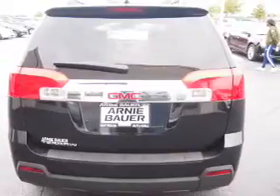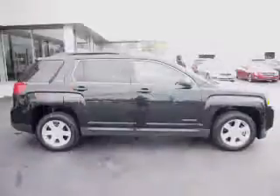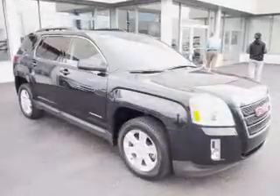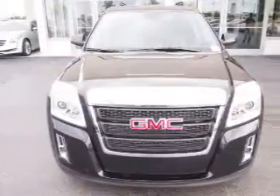Inside you'll find a satellite radio, an auxiliary input, a backup camera, front airbags, side airbags, an adjustable tilt steering wheel, power seats, cruise control, air conditioning, and power door locks.